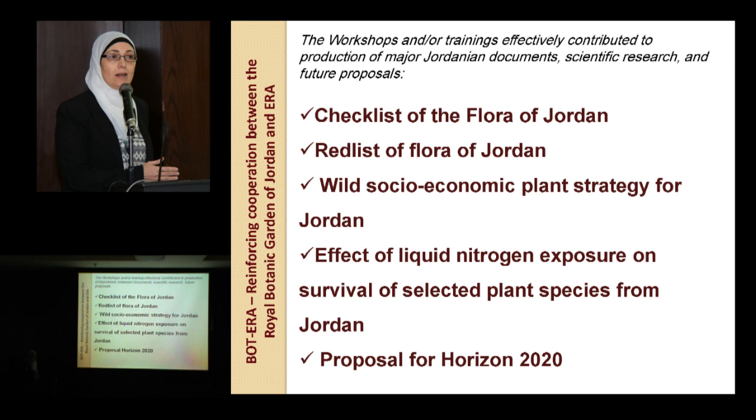As Tanja said, this project has opened the door for the Royal Botanic Garden, as well as other Jordanian institutes, to collaborate with such prestigious, long-experienced organizations from Europe.